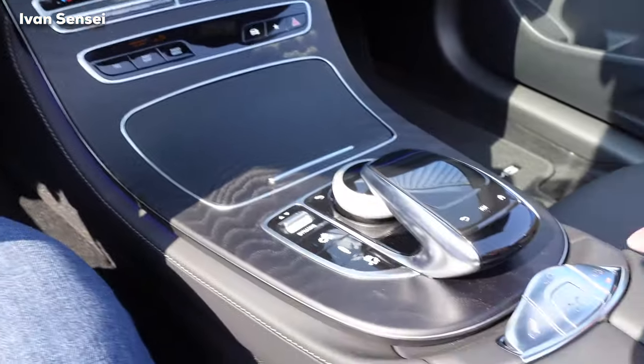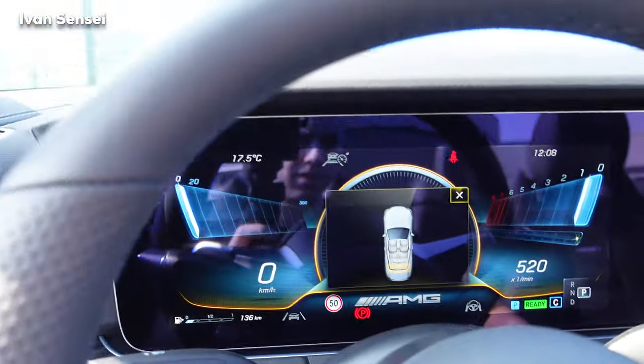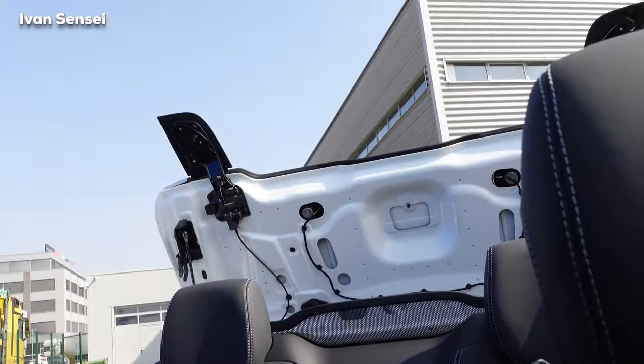If you want to close the roof again, foot on the brake and close it. You can see the mechanism working.